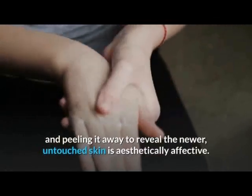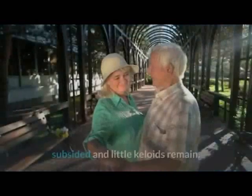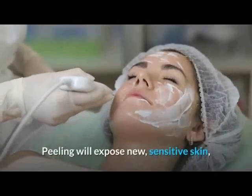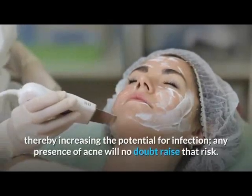Scarring typically affects the outer epidermis, and peeling it away to reveal newer, untouched skin is aesthetically effective. However, peeling should only be done after the acne has subsided and few keloids remain. Peeling will expose new sensitive skin, thereby increasing the potential for infection, and any presence of acne will no doubt raise that risk.